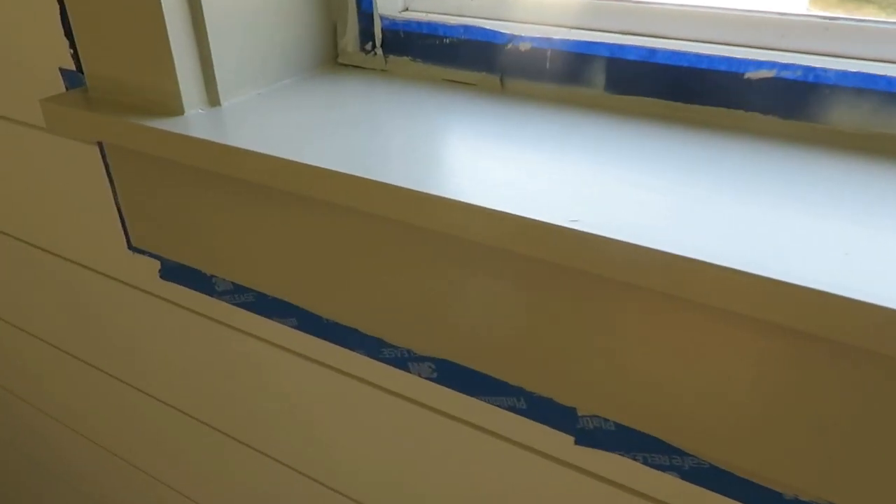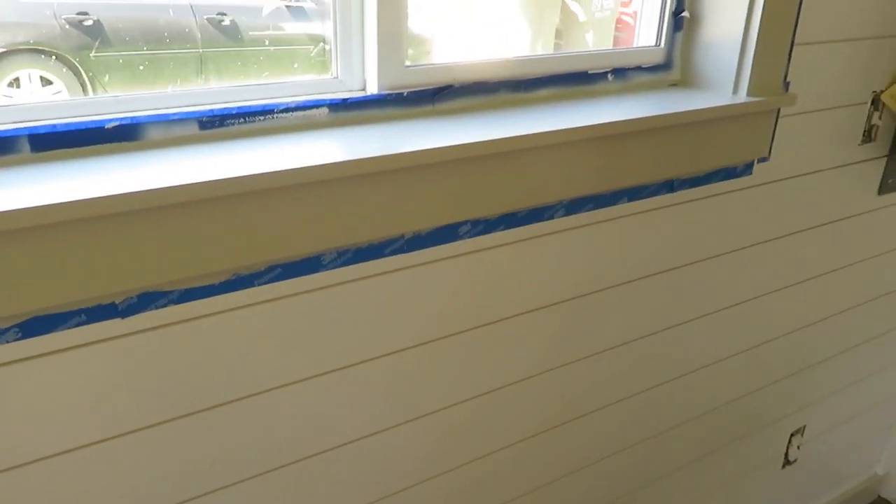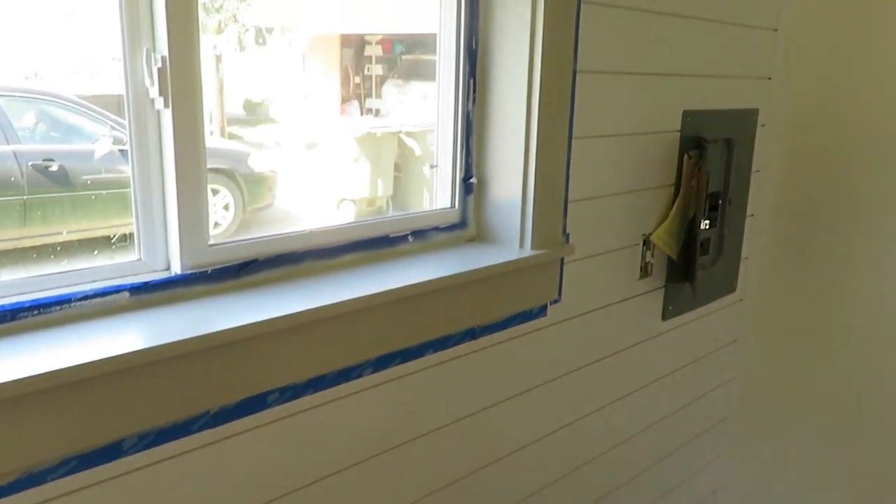Then we moved on to the window casings. My husband has been doing those — he looked up how to do the style I wanted. It's a farmhouse cottage style window casing. If you want more details please ask in the comments. I wanted it to look more original to what a 1900s little house would look like, and I think he did a fabulous job.